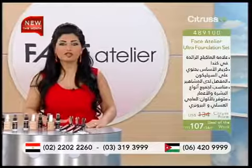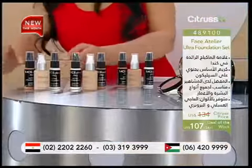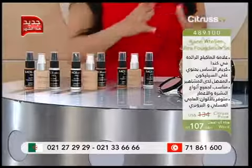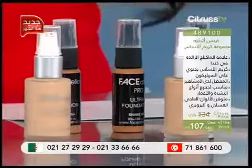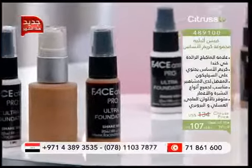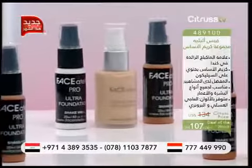خلينا نبلش أول شي ونحكي عن الفاونديشن. عنا ثلاث ألوان مختلفة نحن مقدمينها لكم: عنا اللون الآيفوري أو العاجي، وعنا الهاني أو شوية اللون مايل على العسلي، وعنا التان. مع كل لون فيه عبوتين صغيرتين: Zero Plus وZero Minus، لحتى نقدر نتلعب بالألوان.